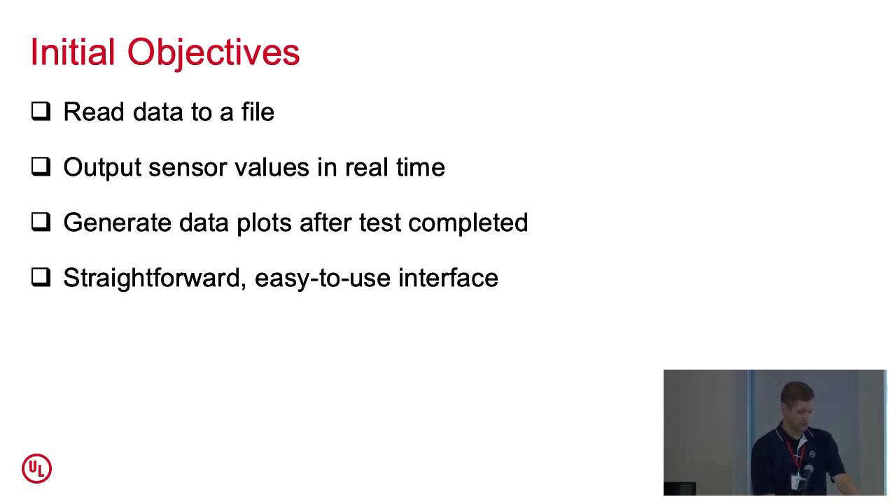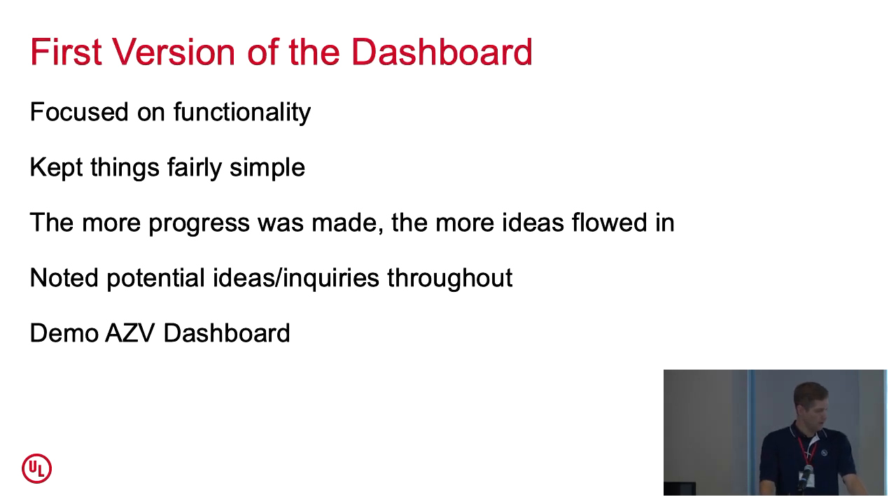For this first version I focused on functionality over aesthetics and neatness of code, and tried to keep things fairly simple. For example, I continued to use the data acquisition device that Kelly had originally purchased — I was thinking of switching to Arduino controllers because I'm more familiar with those, but I did some research and found there was a Python package for this product with pretty good support, so I hit the ground running.